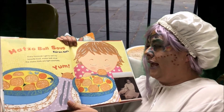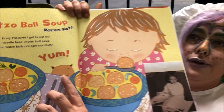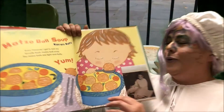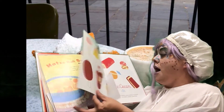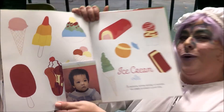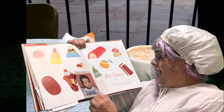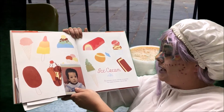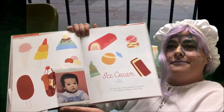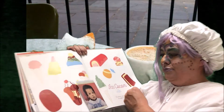Oh, that does look delicious — look how cute she is! Juliet, you are adorable. And matzo ball soup — every Passover I get to eat my favorite food: matzo ball soup. The matzo balls are light and fluffy. And ice cream — who doesn't love ice cream? Aoki, otherwise known as Delphine, she likes ice cream. In autumn, winter, spring, or summer, ice cream is always a good idea. I agree, Aoki, I agree — look how adorable!